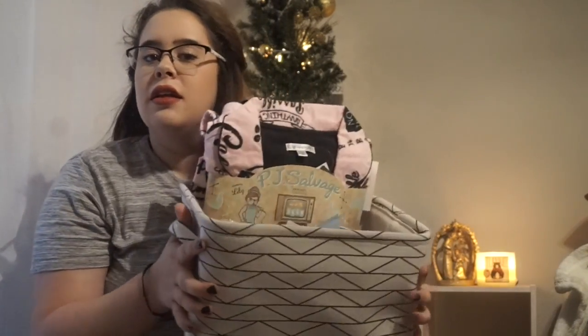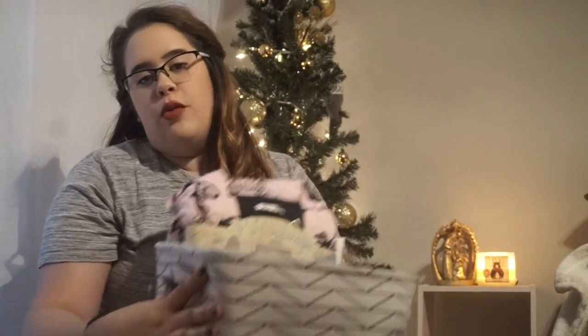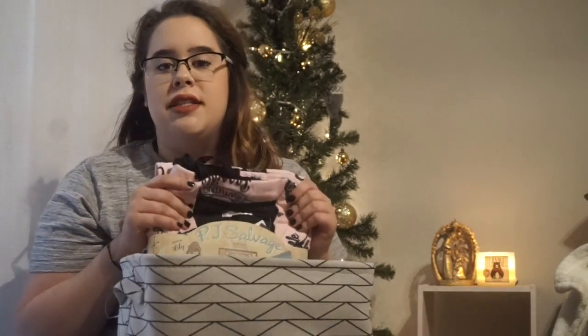Alright everyone, so today I am going to show you a comfy cozy relaxing gift basket — super affordable for the holidays. If you just want to get a bundle and give it to somebody, it's very easy and affordable. I'm going to show you everything and where I got it, so stay tuned. I'm going to pack everything as I go.